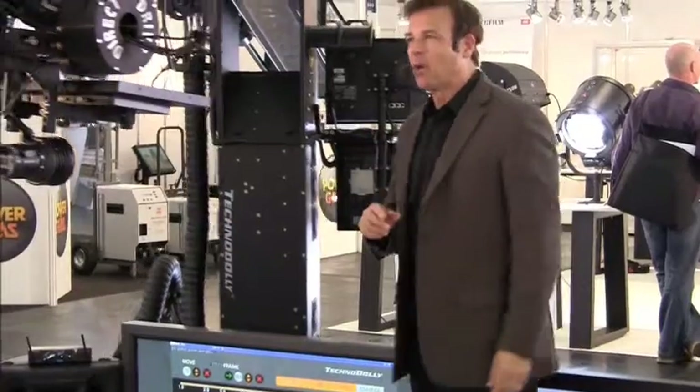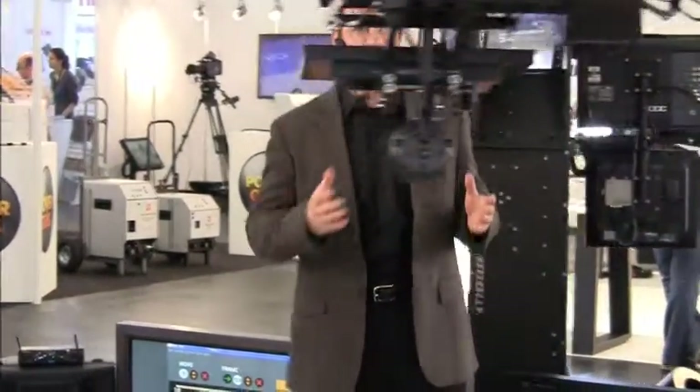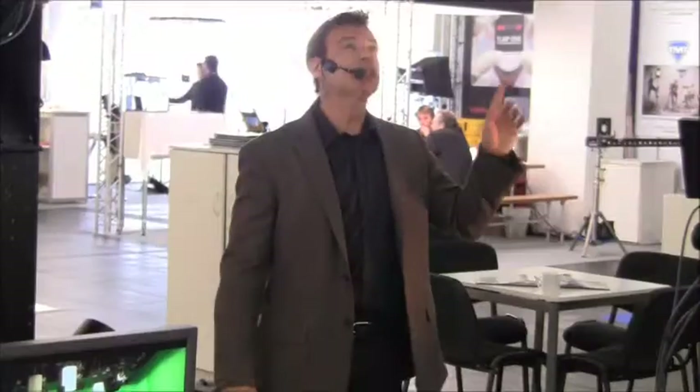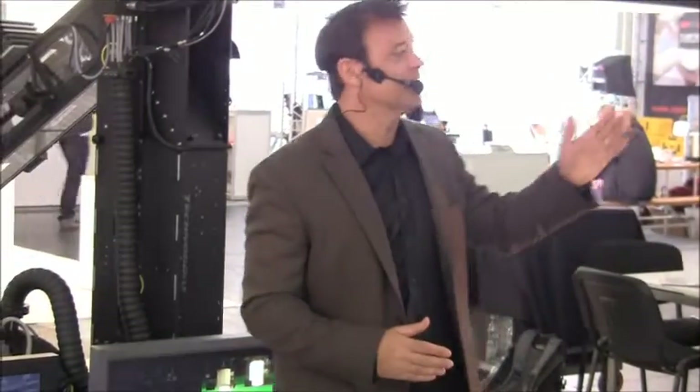Keep in mind, be it our popular Super Technocranes, the programmable Technodolly, or the new lightweight Compact Technocrane — with its small footprint of 15-foot reach, this crane could create amazing shots in the smallest of spaces.